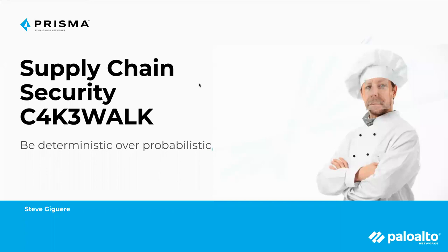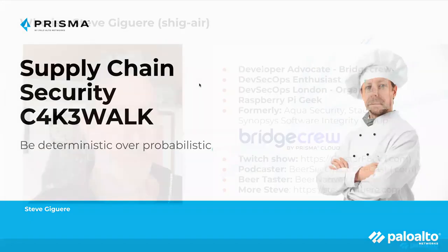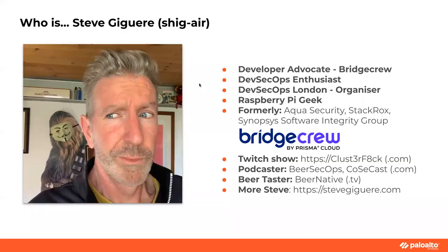Because everything is supply chain — like everything, seriously. I'm going to try to go through ways in which you can get started with making sure you're doing at least the bare minimum with your supply chain. I will go Code to Cloud essentially, and I'm going to emphasize being deterministic over probabilistic, which is maybe an interesting way of approaching security across the board.